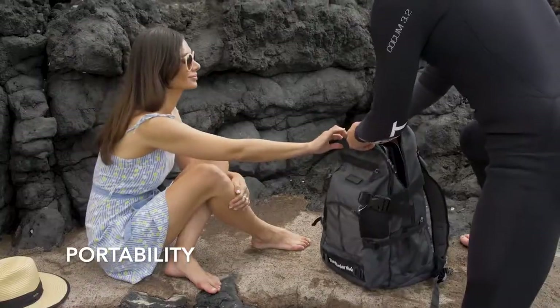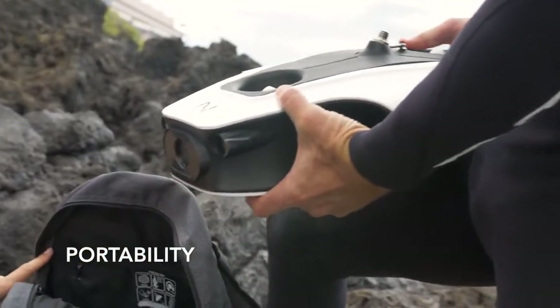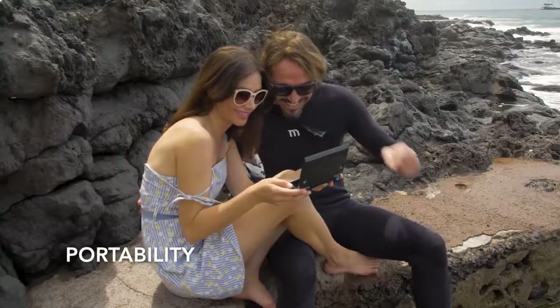At less than 15 inches and weighing less than 7 pounds, Novadex Mito fits comfortably in your beach bag or the average backpack, so you can capture that amazing underwater view from anywhere you travel.